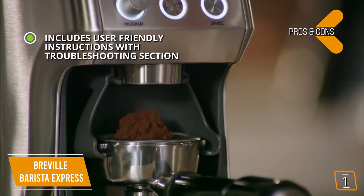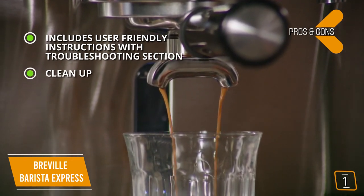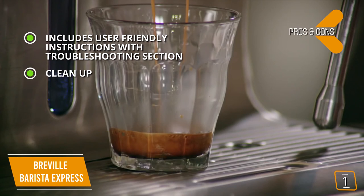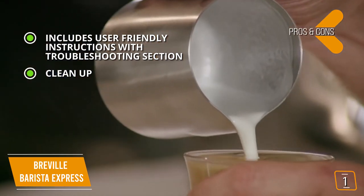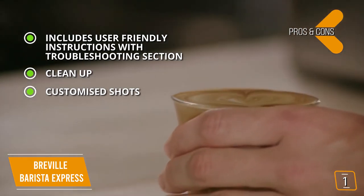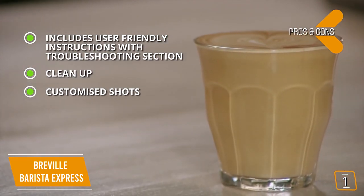The pros are: includes user-friendly instructions with a troubleshooting section. Cleanup requires less cleaning than other espresso machines and has an automated cleaning cycle that maintains the cleanliness of the group head. Customized shots: has adjustable brew temperature of plus or minus 4 degrees to fine-tune your shot.